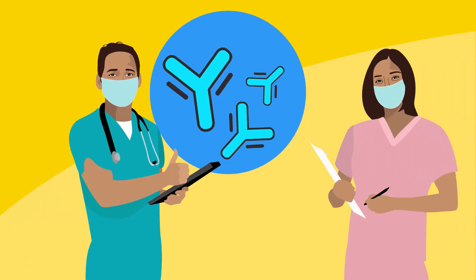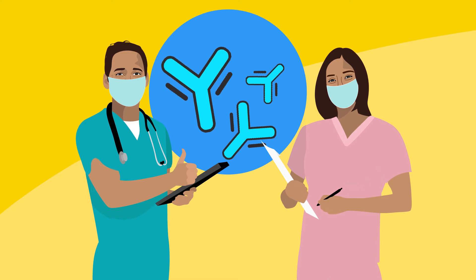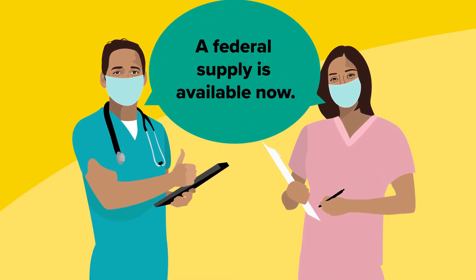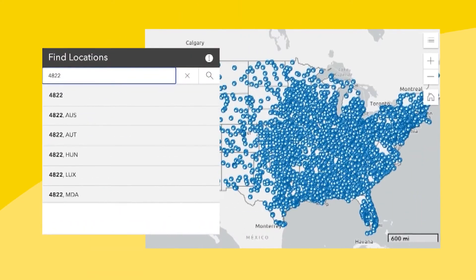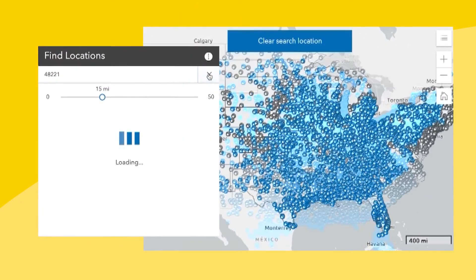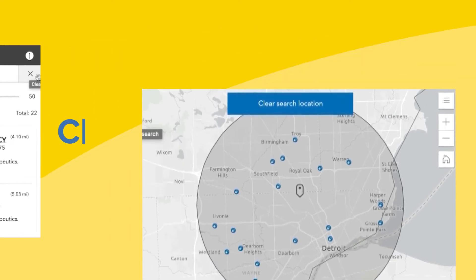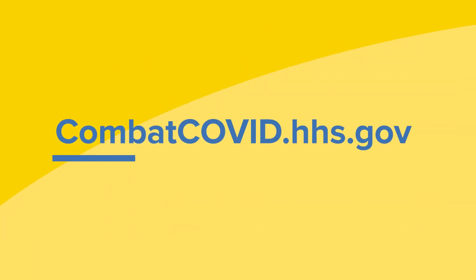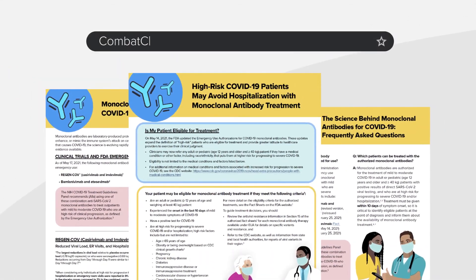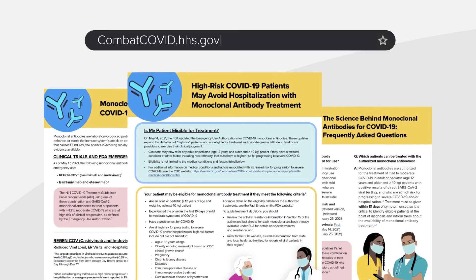Please consider using monoclonal antibody treatment for your high-risk COVID-19 patients. A federal supply is available now. There are thousands of infusion locations in communities across the country. To find infusion locations, visit combatcovid.hhs.gov. Learn more and access resources for health care providers at combatcovid.hhs.gov.